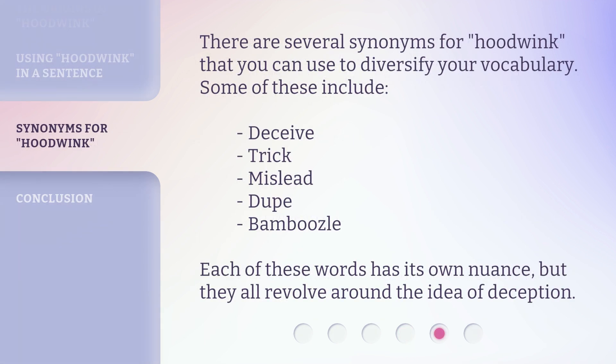There are several synonyms for hoodwink that you can use to diversify your vocabulary. Some of these include deceive, trick, mislead, dupe, and bamboozle. Each of these words has its own nuance, but they all revolve around the idea of deception.